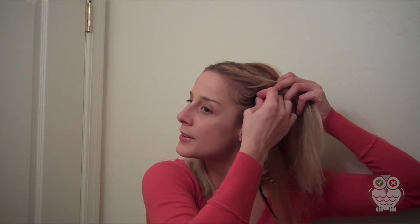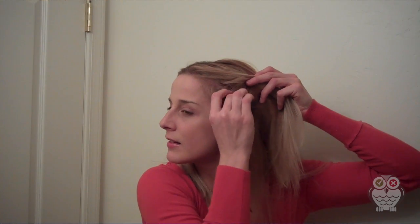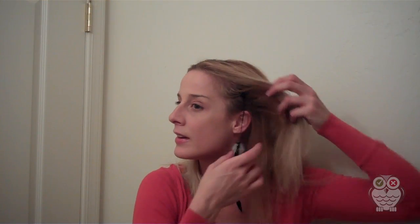Let me show you how easy these are to put in. They're really cute. I just take it under my hair, and then I'm going to put it kind of towards the front. And then I just clip it. There you go. You have my instant little feather.